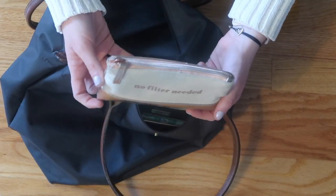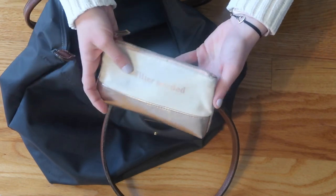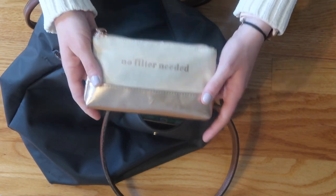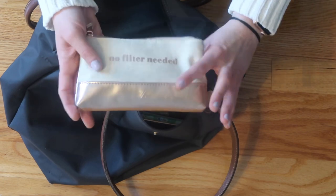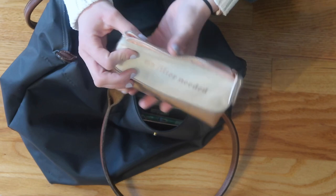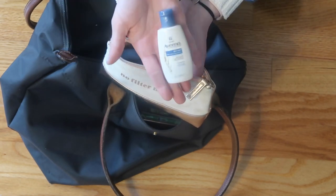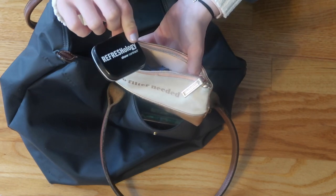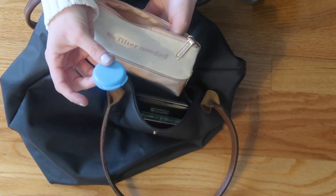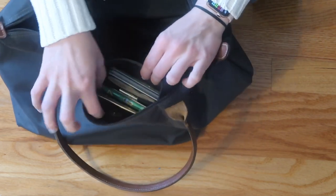Then I have this little makeup pouch — this is from Zoella, Zoe Sugg's brand. I'm a huge fan of hers so I have a bunch of her stuff, and this little pouch came in handy for all of my beauty essentials. Inside I have a hair tie, some chapstick, some hand lotion, mints, a glasses cleaner, nail clippers, and a little pill case with some Tylenol.